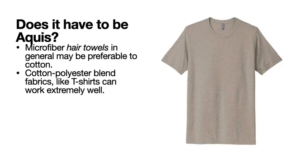So does it have to be an AQUIS towel? In terms of damage control and frizz reduction, microfiber hair towels in general may be preferable to cotton. Microfiber wicks moisture slowly, whereas cotton can grab it by bonding to water, and there's some energy exchange that creates a little bit of chaos. If you struggle with frizz or have chemically damaged hair, this little change in your routine could make a big difference.